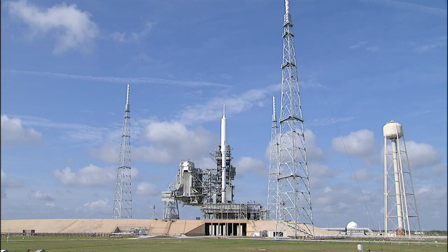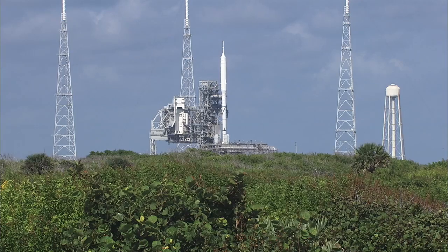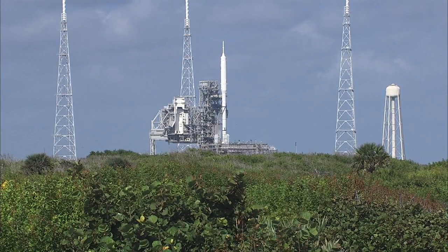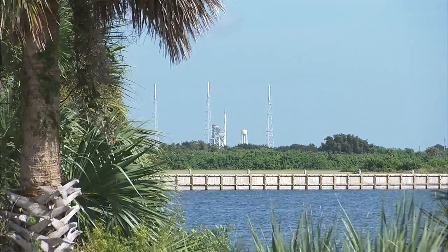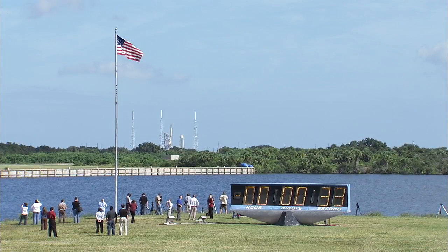T-minus one minute. Sound suppression water system now armed. The solid rocket booster joint heaters are being turned off. And we're now go inertial — the navigation system is activated.